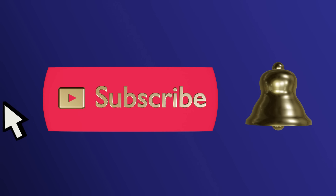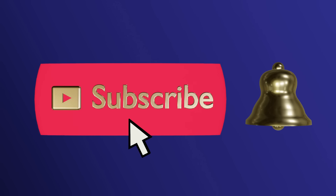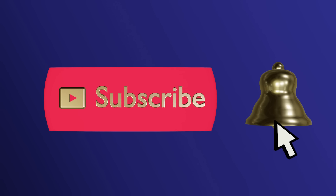Please subscribe and ring the bell to never miss an update. Hello everyone! Today on Lady Marybeth we're back at one of our favorite Goodwills located in Cypress, Texas off of 290. Let's go inside and see what treasures we can discover together.